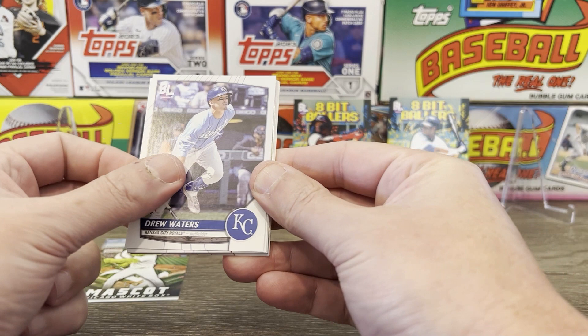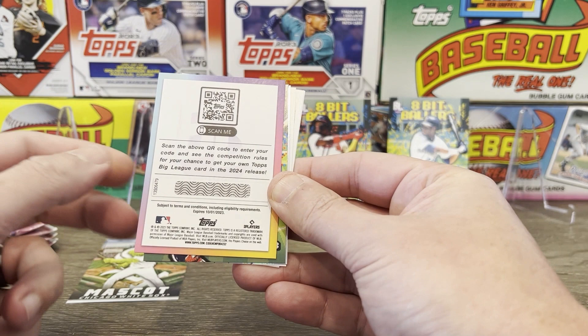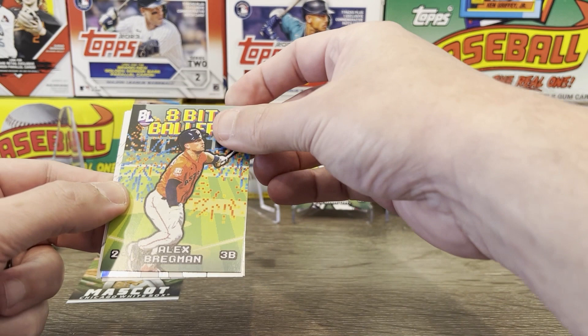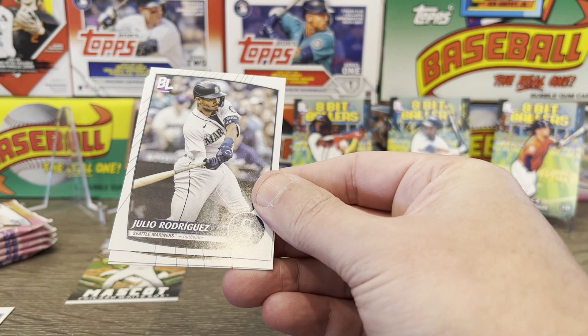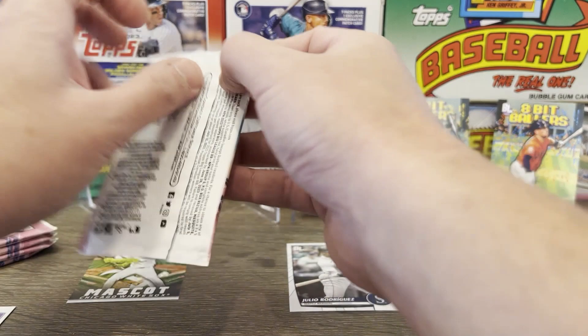So there's a rookie right there — Drew Waters. We've got Kyle Schwarber. We've got our Become a Big Leaguer, which is a scratch-off. You get one of these per hobby box — some contest of some sort. And another 8-bit baller: Alex Bregman. Not my favorite, but still an 8-bit baller. Shea Langeliers is our rainbow foil rookie. Julio — J-Rod base, that's sweet. William Contreras and Edwin Diaz.